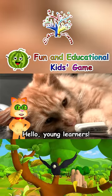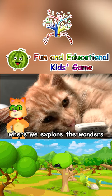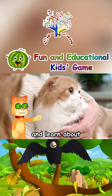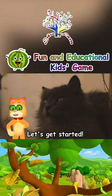Hello, young learners! Welcome back to our educational channel, where we explore the wonders of the animal kingdom. Today, we're going to dive into the fascinating world of cats and learn about five different cat breeds. Are you ready? Let's get started!